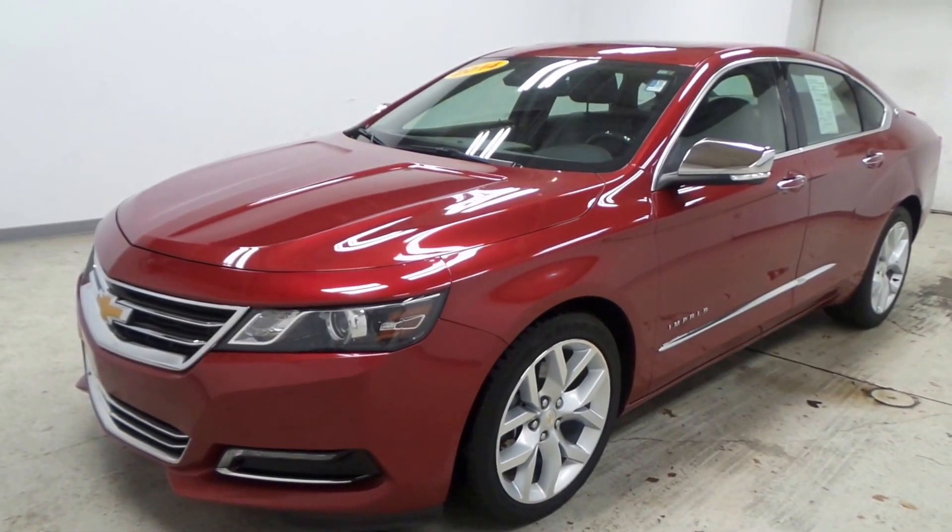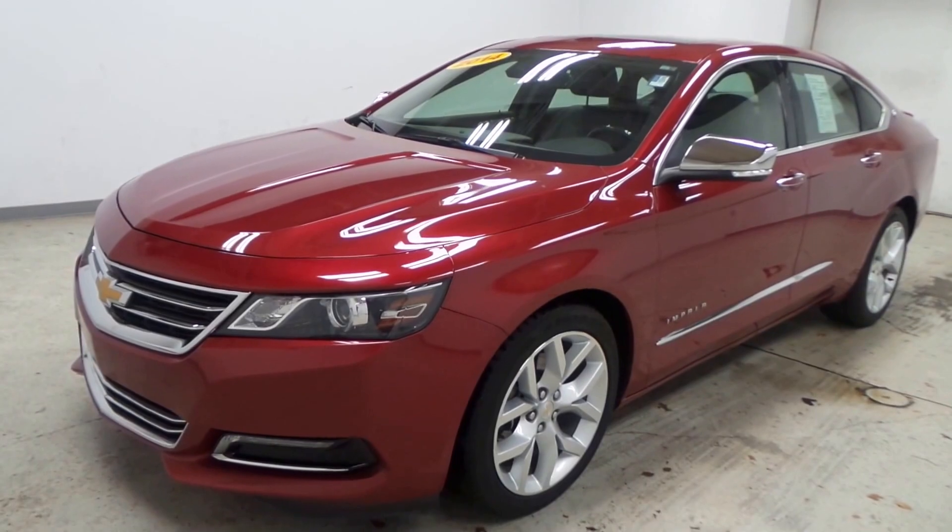And there you have it folks, the 2014 Chevy Impala LTZ.